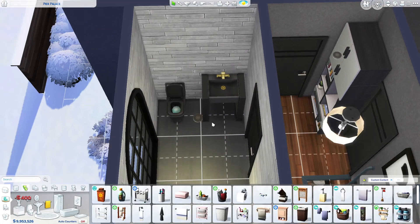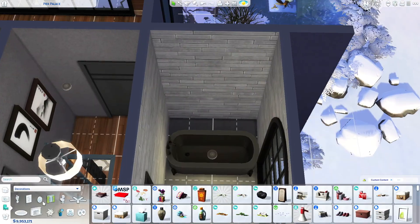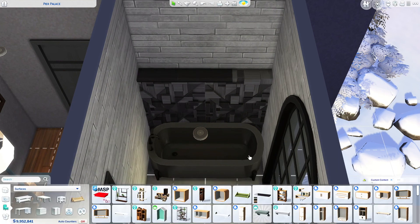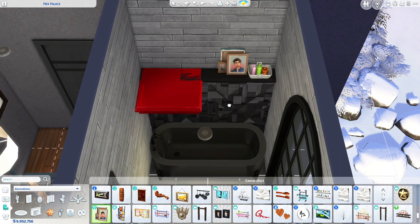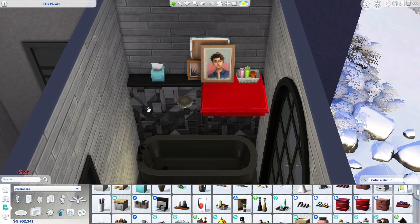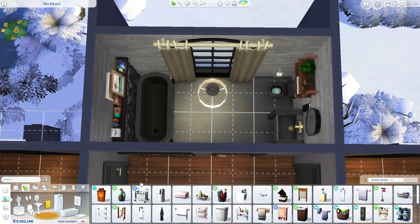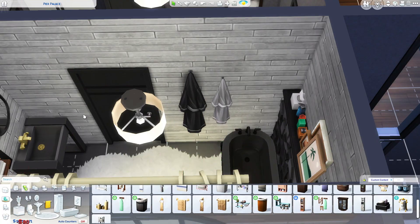Now we've moved on to the upstairs bathroom. There is a tub here, and I used vault decorations from Dream Home Decorator as a backsplash for the bathtub, which I thought looked really cool. I wanted to make it a little more interesting because the bathroom looked fairly boring. I have a tutorial for creating this effect — I might do this version separately as a tutorial too, since this one doesn't require tool mode.